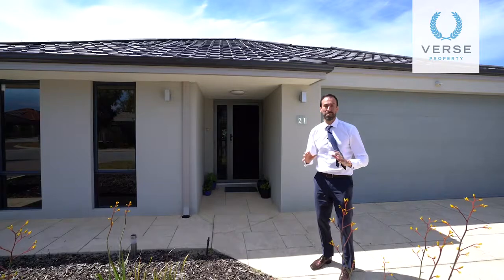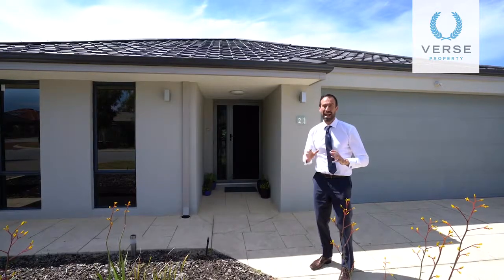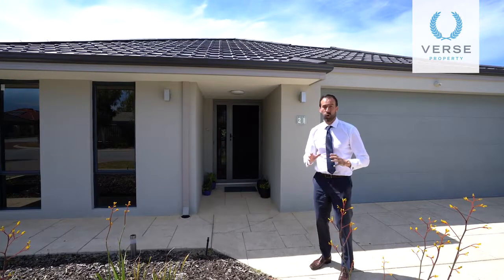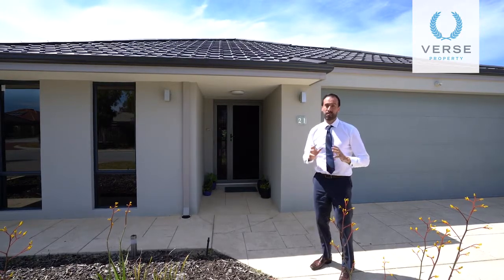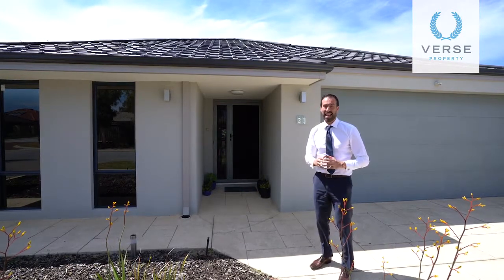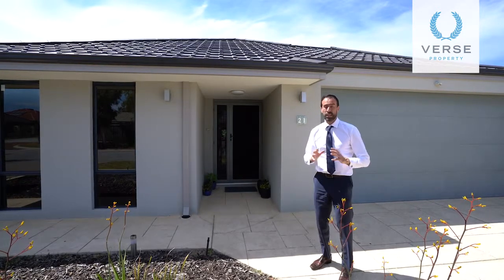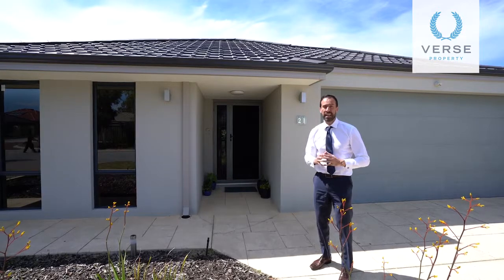An impressionable home — from the moment you enter, this Dal Alcock masterpiece offers a gorgeous balance of quality, comfort and practical living for the entire household. Whether it's indoor or outdoor living you desire, you'll find it here perfectly packaged.